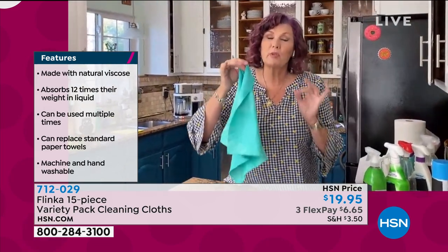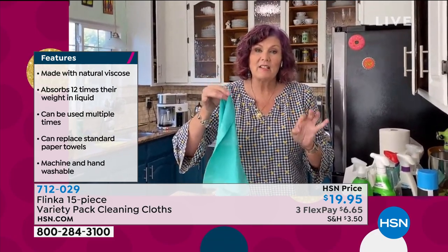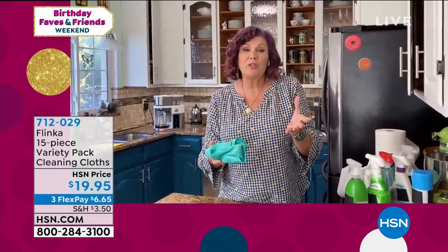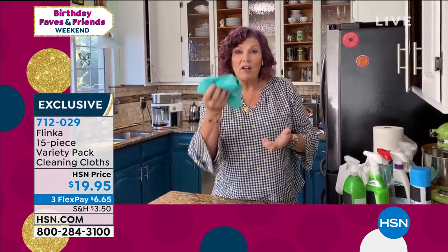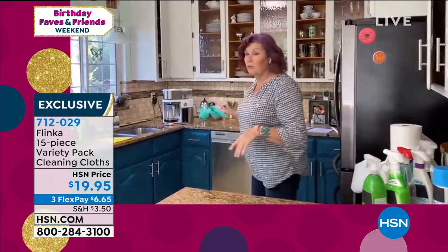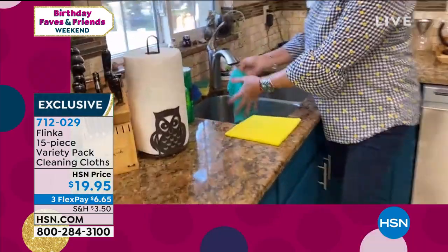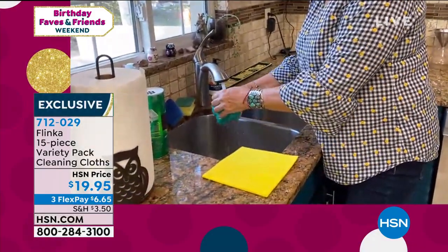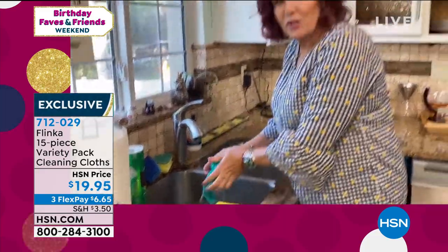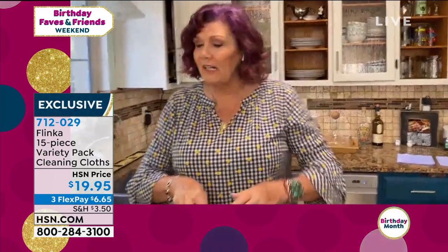When we say it absorbs 12 times its weight in liquid — absolutely it does. Takes the place of 20 rolls of paper towels, reusable over and over again. To wash it, you can throw it in the washing machine, you can rinse it out at the sink, or you can even lay your Flinka towels into the dishwasher and wash them that way. Just wring it out, rinse it out, and go back to your cleaning.